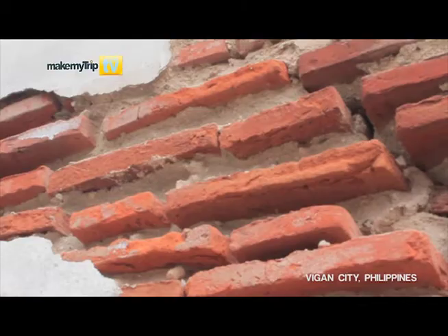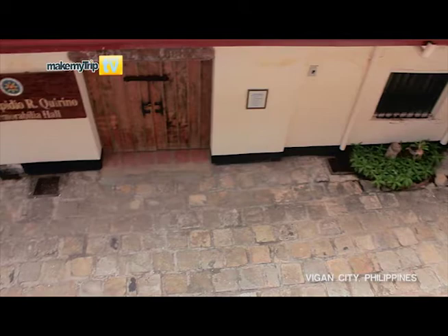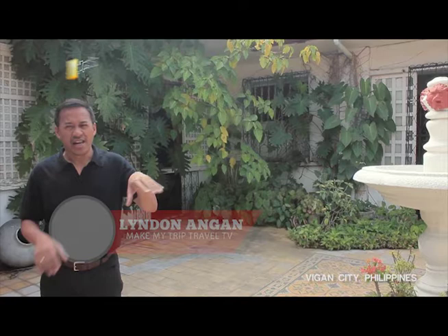Having survived many natural and man-made calamities throughout the centuries, the families who owned these treasures have endeavored to maintain them. We are walking toward the city of Vigan and we are actually inside the Syquia Mansion, one of the highlights when you do your tour here.